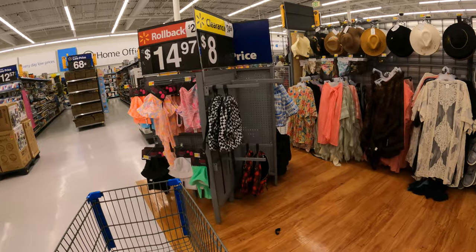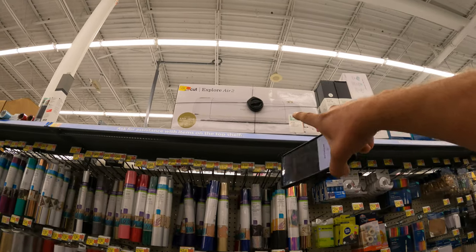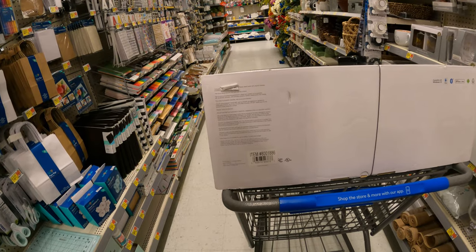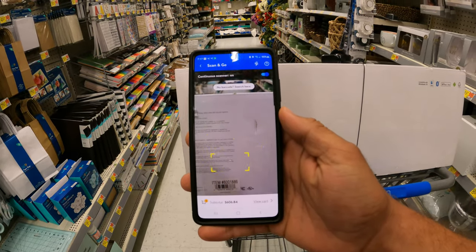Got some backpacks — $8 down from $25. Now we're over here in the Cricut machine area and I want to check this Explorer Air 2 because it's an older machine. It says $149. A lot of these are still stuck at that high price point but it is one to keep eyes on for sure.